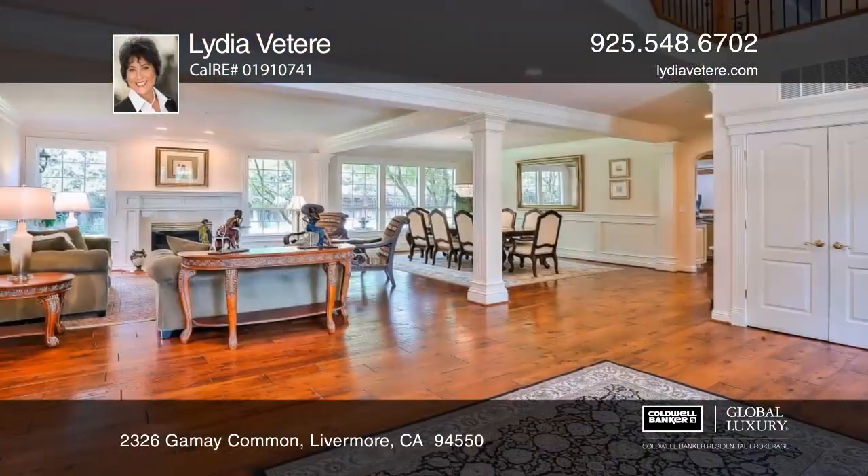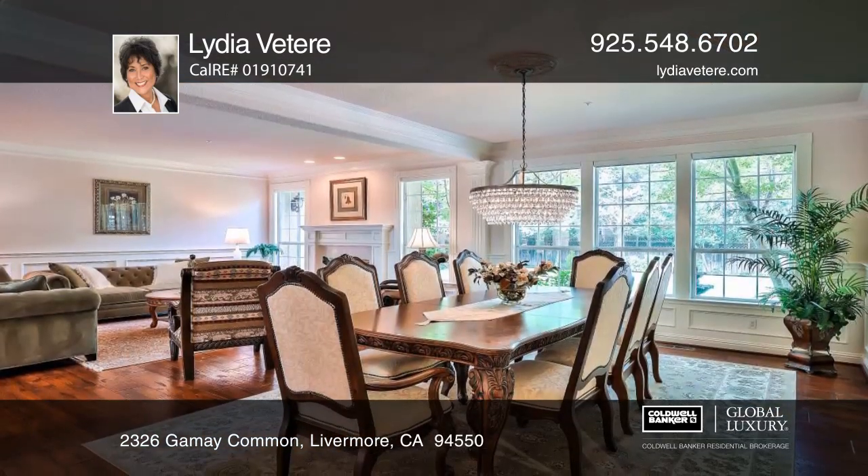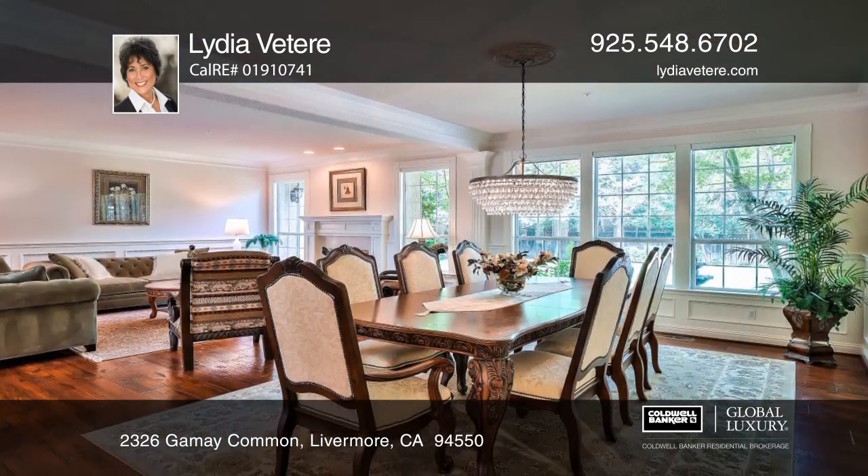Imagine living in this approximately 4,560-square-foot, five-bedroom, three-and-one-half-bath mansion in the heart of Livermore Wine Country in a private gated community.